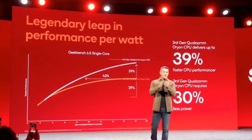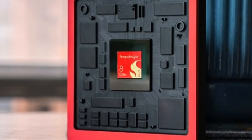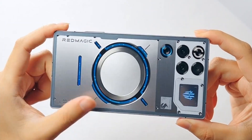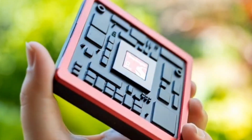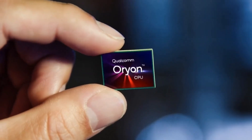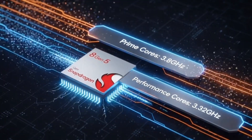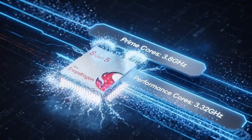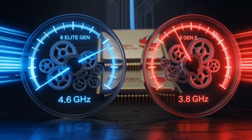First off, remember the Snapdragon 8 Elite Gen 5? That's the absolute beast Qualcomm launched a couple months ago — the one that's in phones like the Red Magic 11 Pro and Realme GT, making everything scream fast with crazy AI stuff and games running like butter. But not every phone needs to be that insane overkill. That's where the Snapdragon 8 Gen 5 comes in. Qualcomm is basically saying: here's a slightly cheaper version that's still ridiculously powerful but sits right below the Elite — like the little brother who's almost as strong but won't make the phone price go through the roof.